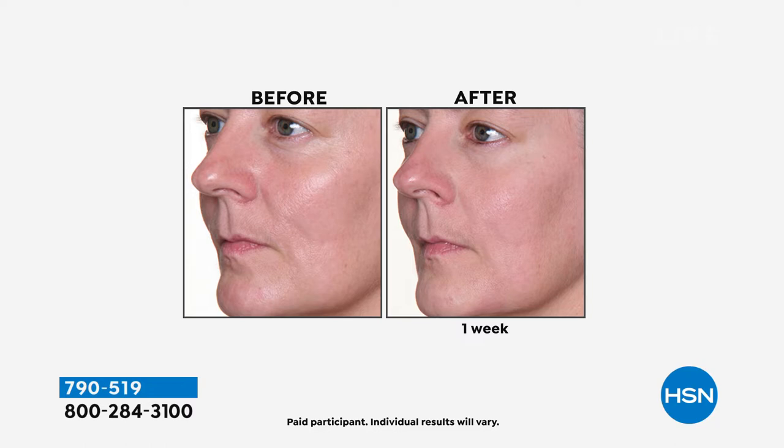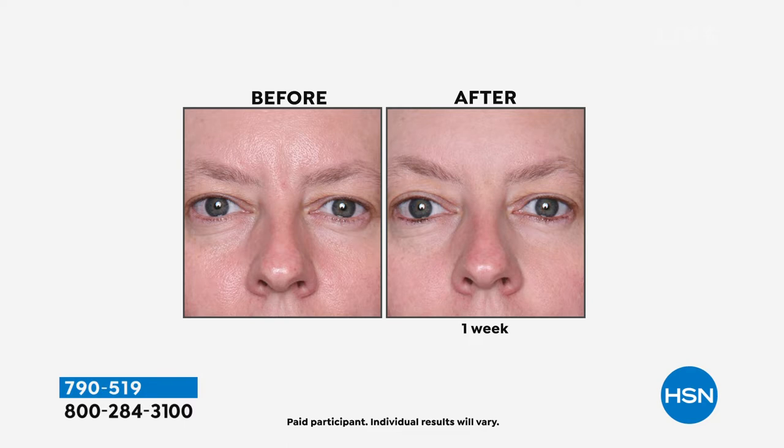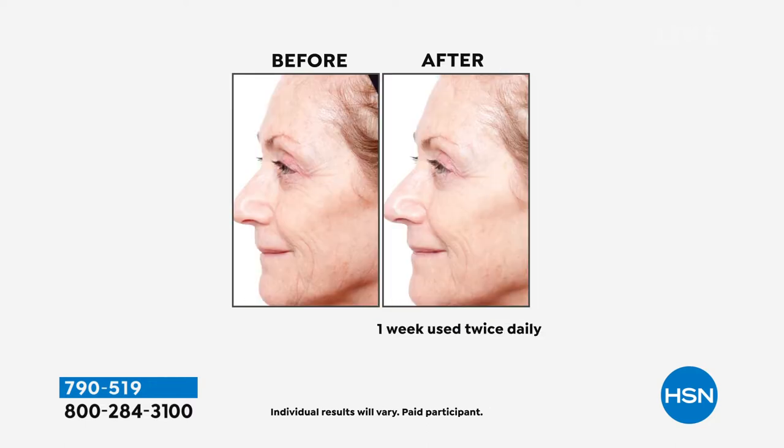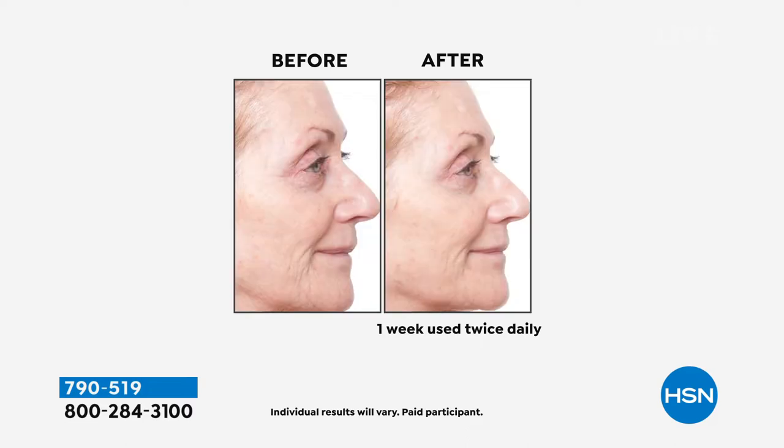Look at the cheek profile, the nose-to-mouth area, the brightness and evenness of the skin in the after photo — if you just want to wake up looking refreshed, this delivers. To put it all in perspective, we're talking about seven applications — once a night — to have a fresher, firmer, more uplifted, smoother-looking skin. The women in the before photos are beautiful, but in the after they look fresher and younger in just seven applications.